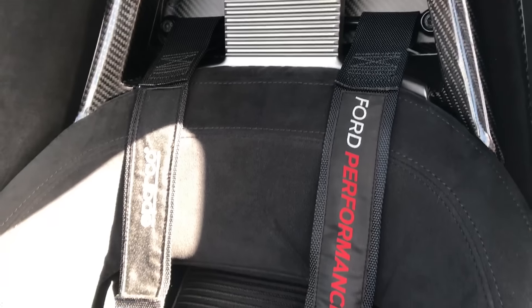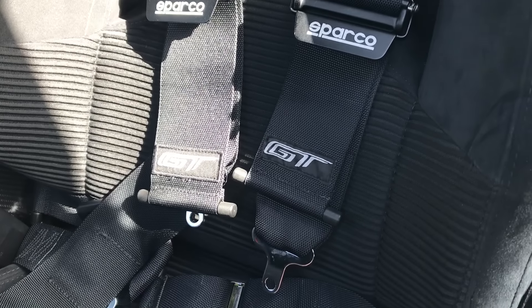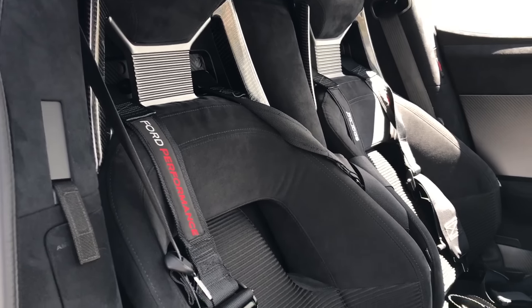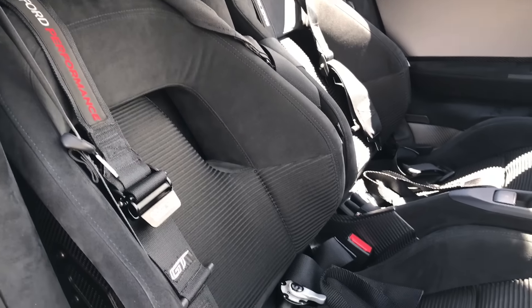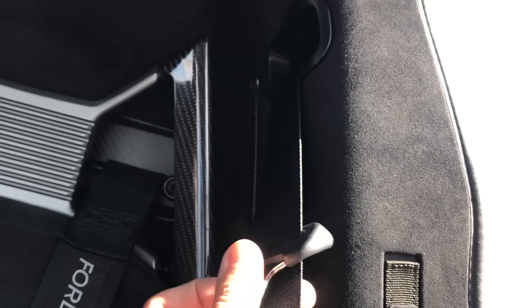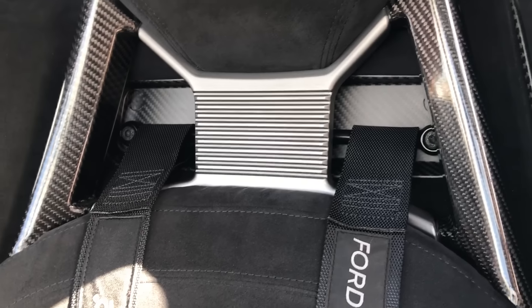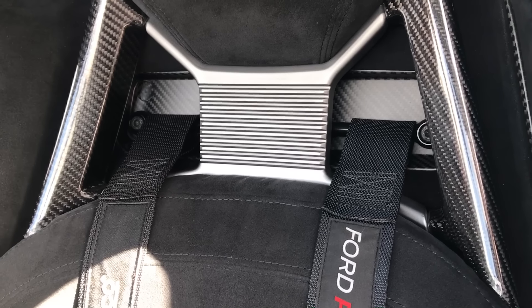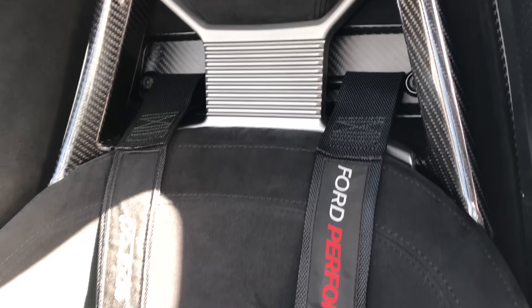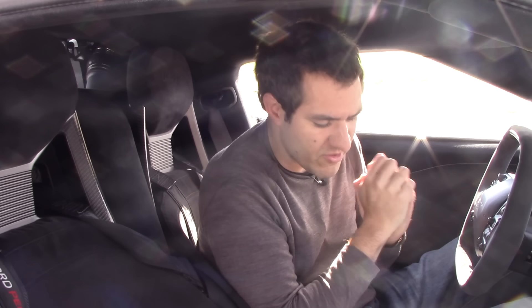Speaking of the seats, let's talk seat belts. This car has a racing harness, but Ford can't sell it like that because the government would call it a race car. So these are aftermarket harnesses from Sparco, available in the Ford Performance catalog. The car also has a normal seat belt, but the best part is that Ford knows what buyers are going to do with this car, so every Ford GT comes ready with mounting points for a racing harness. You'll also notice just how narrow the interior is — you're almost shoulder to shoulder with the person next to you, like in a Lotus Elise or some other small car.